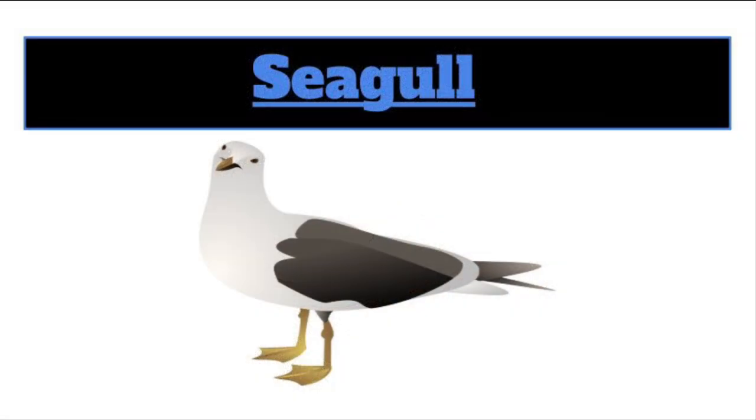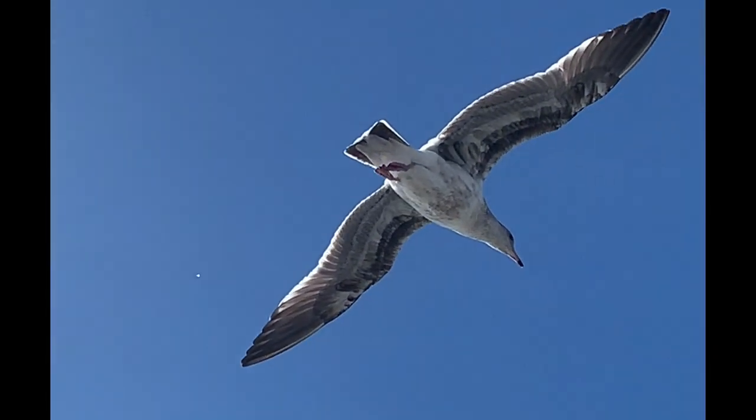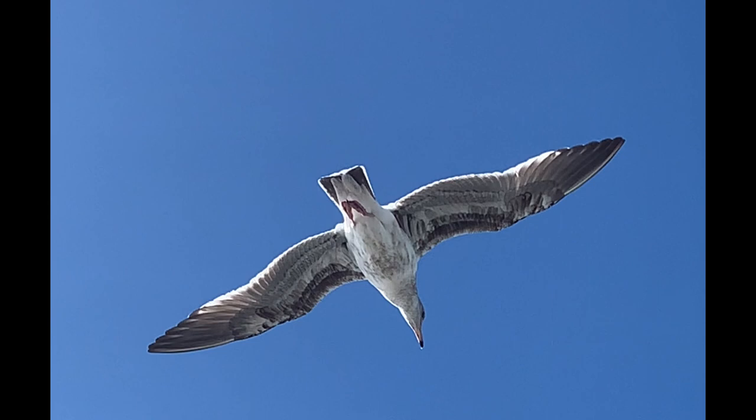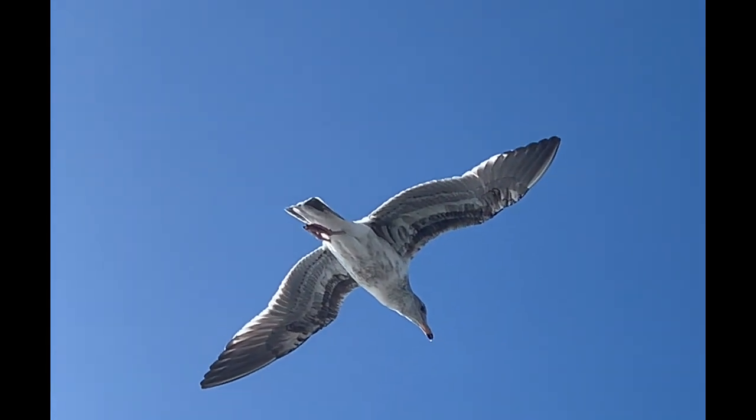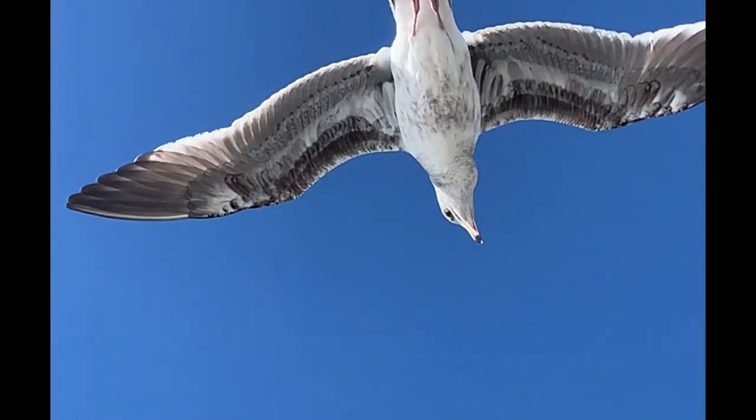The next sea animal you're going to meet is a seagull. Seagulls are long-winged water birds, and there are almost 60 different kinds around the world. Not only do you see seagulls on the coastline areas, but you can see them in marshes, lakes, and even rivers.